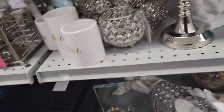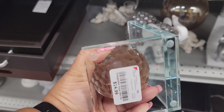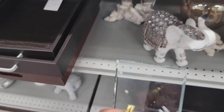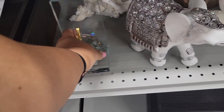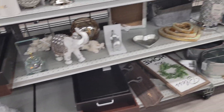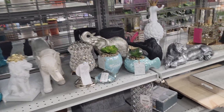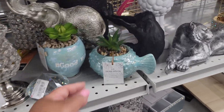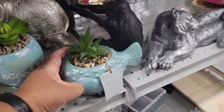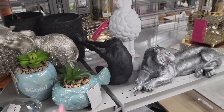Look at this — oh, this is a heavy bookend. $15. It is heavy but it's beautiful. I only see one though — I would need two. Look at this 'Turquoise Waters' — $6.